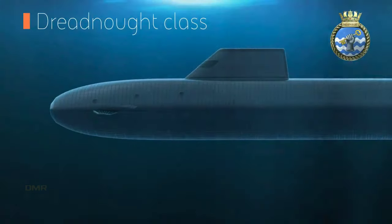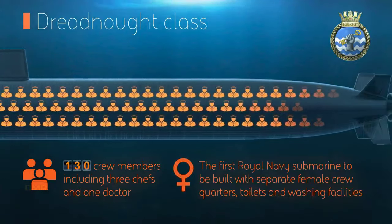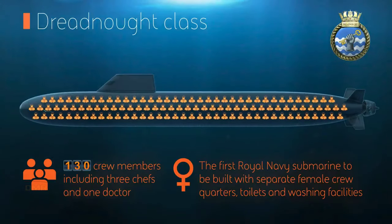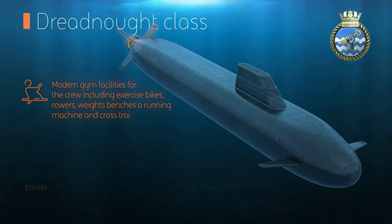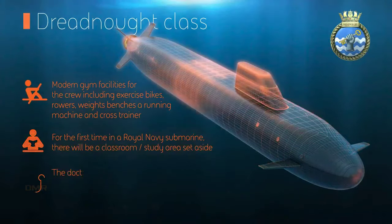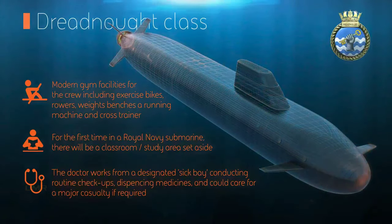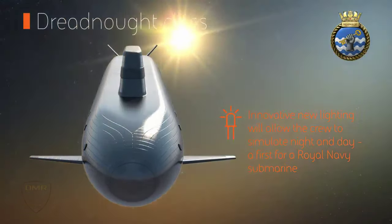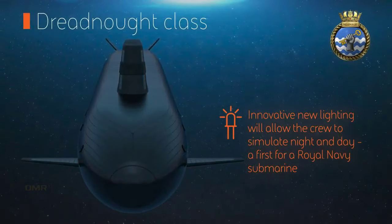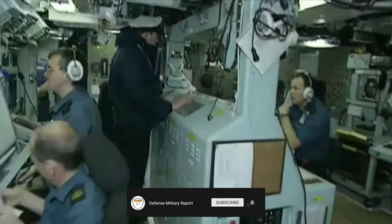The Dreadnought class boats will be the Royal Navy's biggest, most powerful and most technically advanced submarines when they begin to enter service from the early 2030s, and will play a pivotal role in the nation's defence and security for decades to come. Work on the first two boats in the class is well underway at the company's shipyard in Barrow-in-Furness, Cumbria. "We maintain and develop the UK's independent nuclear deterrent to counter the most extreme threats to the national security and way of life of both ourselves and our allies. This sovereign showcase in science and engineering highlights the prowess of British industry whilst investing billions into the economy, supporting tens of thousands of jobs and benefiting 1,500 companies across the four corners of the UK," Secretary of State for Defence Ben Wallace said.